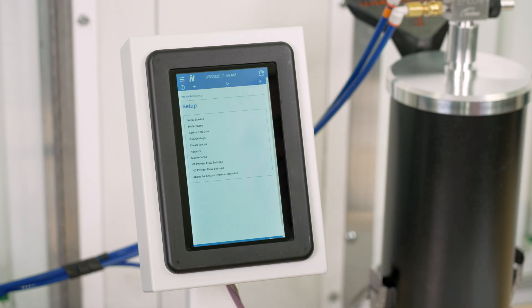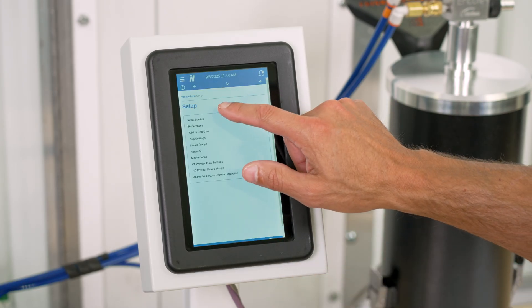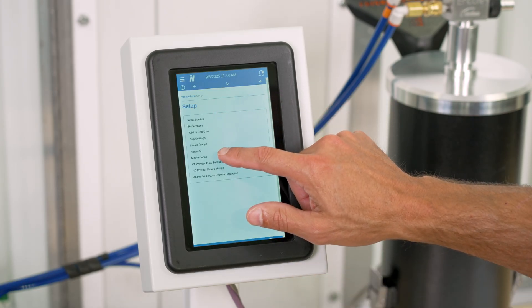An update coming soon will introduce Wi-Fi connectivity, which will allow remote monitoring of guns and application performance. There's also a help feature that provides troubleshooting and training support, all tucked away nicely in the touchscreen display.